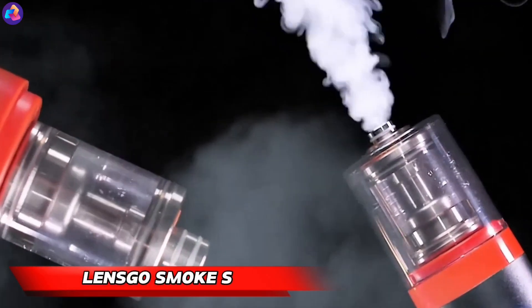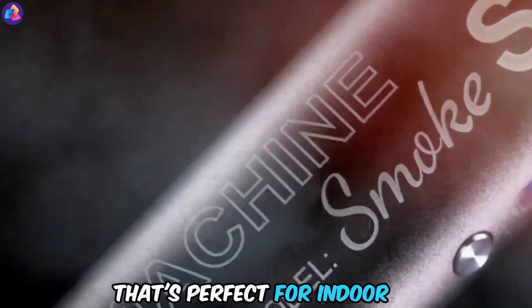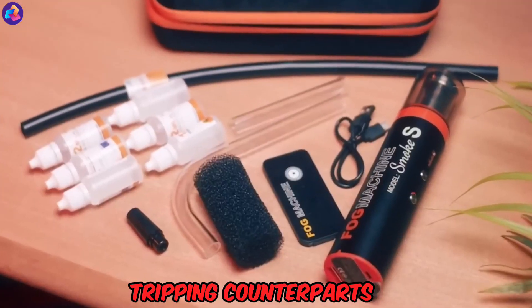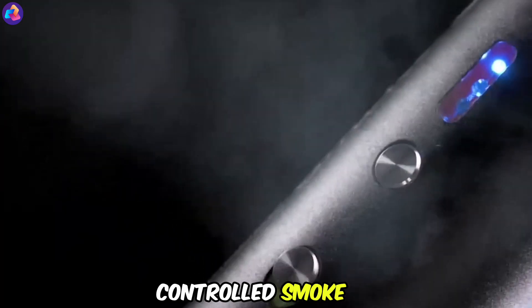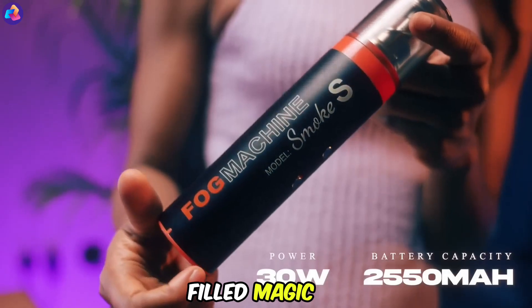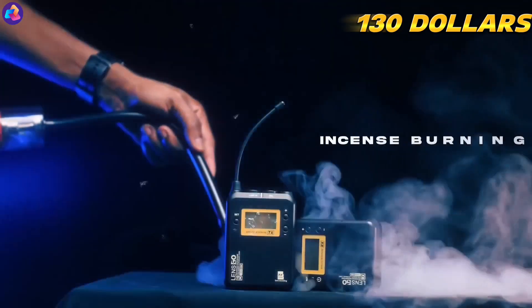LensGo Smoke S — spice up your film shoots with the LensGo Smoke S, a smoke machine that's perfect for indoor productions. Unlike its fire alarm-tripping counterparts, this little wonder fills up to 20 cubic meters of space with safe, controlled smoke in just a minute. A full charge grants you 25 minutes of smoke-filled magic, and the remote control lets you be the smoke master from afar. At $130, it's an affordable way to add atmosphere and drama to your next project.